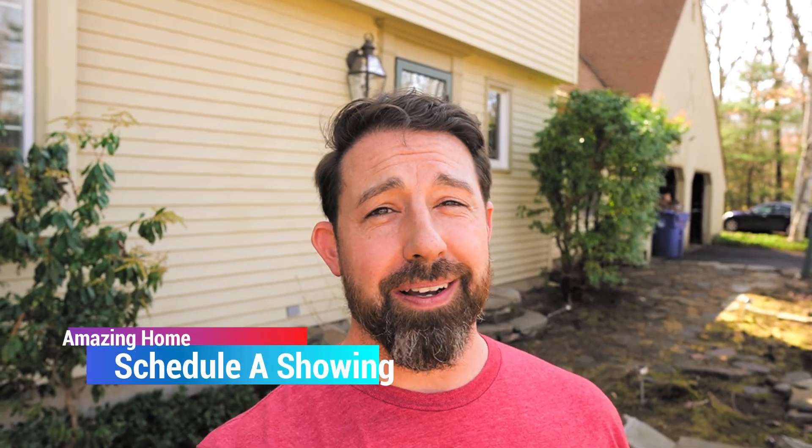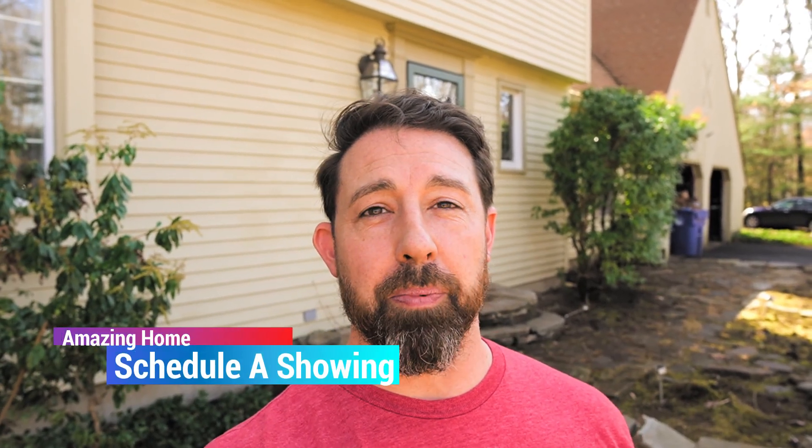All right, so that's all I'm going to show you because you really need to see this property in person. Starting April 1st, you'll be able to schedule appointments to come see this home. So make sure you do. But if you want to see more of this home, click the link down below for a 360 tour.